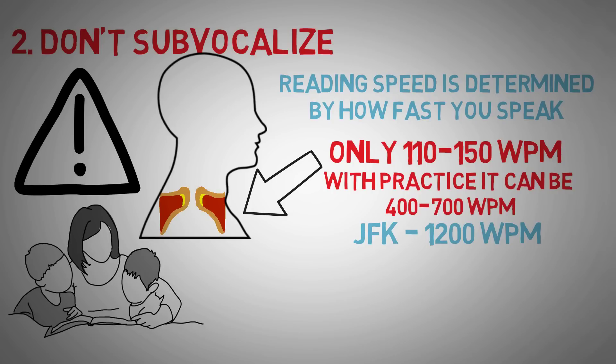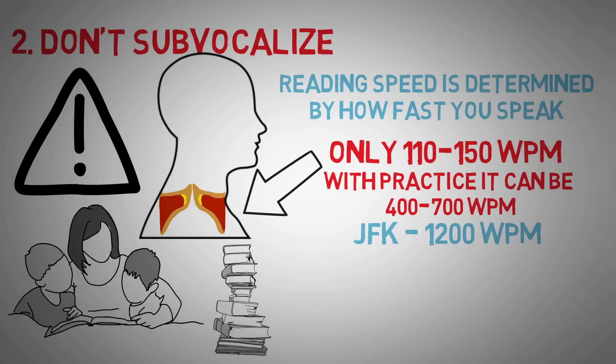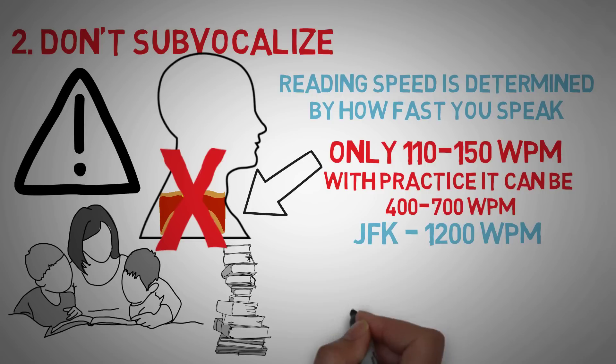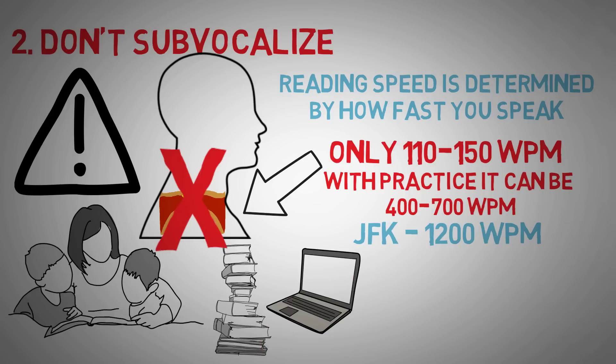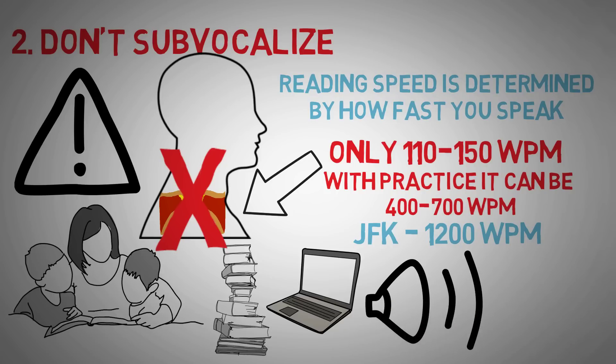By the way, JFK's reported reading speed was around 1,200 words per minute. The best way to cut down on sub-vocalization is practice — I'll link two apps in the description for you. Another great tip is to find an audiobook of what you want to read, put the speed at 2x, and follow along in your actual book. By the end of it, you'll find yourself reading faster.